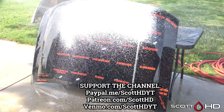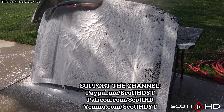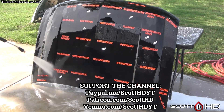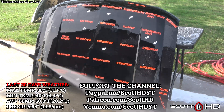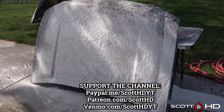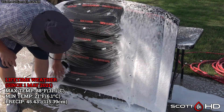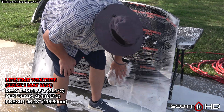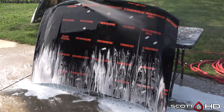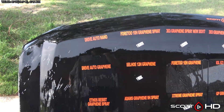We'll foam this hood down using Chemical Guys Honeydew Snow Foam, rinse it, foam it again, wash it, and then rinse it off to inspect the hydrophobic properties before drying everything off. With that out of the way, let's see how things are getting on.